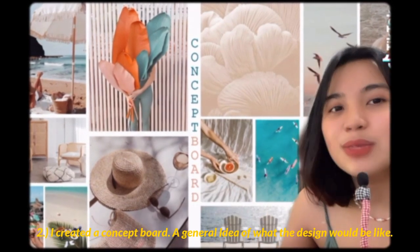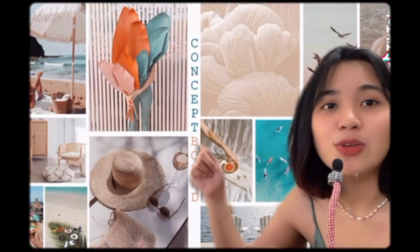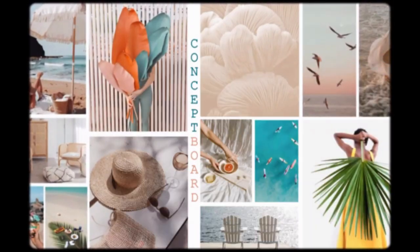So, here's my concept board. As you can see, it's more on red tans and neutral palettes. I threw in some citrus colors just to balance it out and give the room some color. On this side, it's more on a beachy, tropical ambience. All in all, that's my concept.